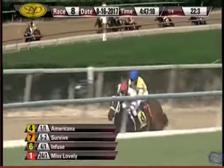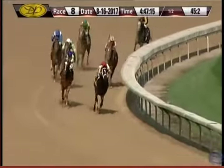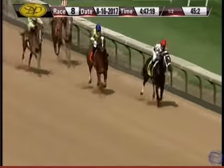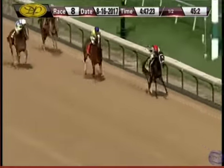They're still going at it — Americana trying to fend off Survive. Five lengths to Infused and Miss Lovely toward the inside as they head for home. Half went in 45 and two. Americana leads by two and a half, Survive chasing. Infused on the outside trying to kick it in, followed by Miss Lovely and Eclipticals Rosette.